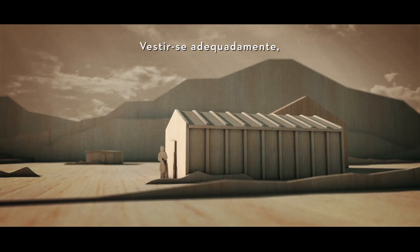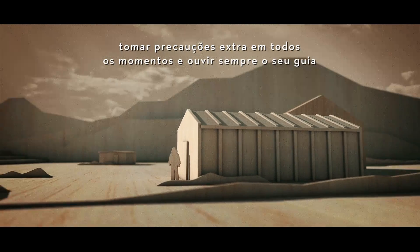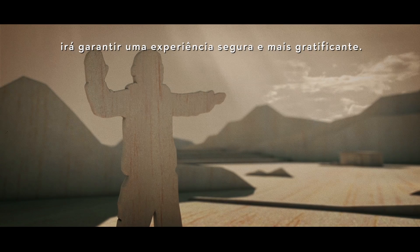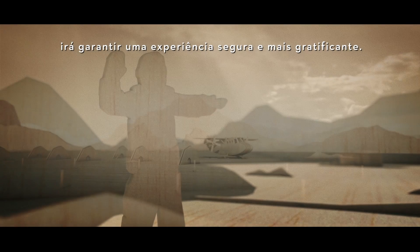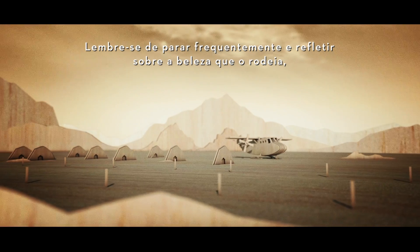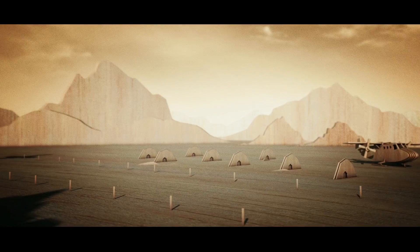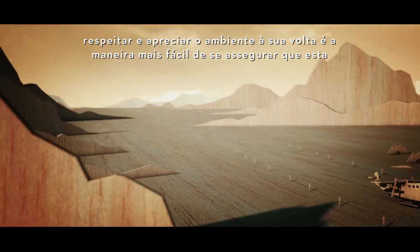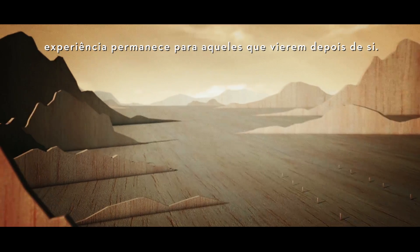Dressing appropriately, taking extra precautions at all times and always listening to your guide will ensure a safe and most rewarding experience. Remember to stop often and reflect on the beauty around you. Respecting and appreciating your surroundings is the easiest way to ensure this experience lasts for all those who come after you.